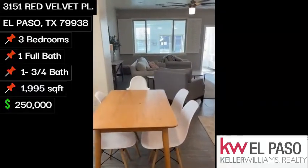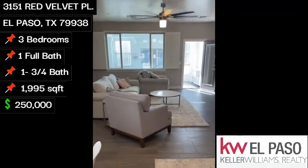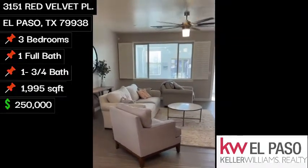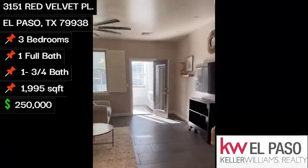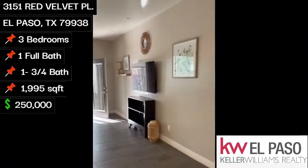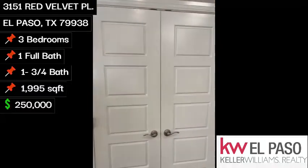You have a very large pantry area. Dining nook. Attached, we have the family room.